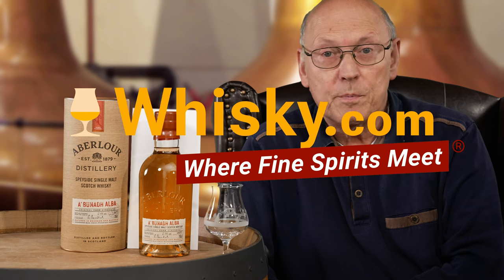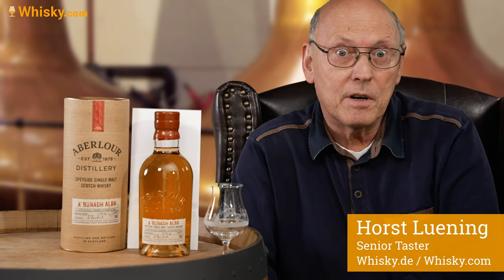Welcome to Whisky.com, where fine spirits meet. My name is Lüning, Horst Lüning. I'm the senior taster of Whisky.com, and today we have a new Abelauer here on my cask.